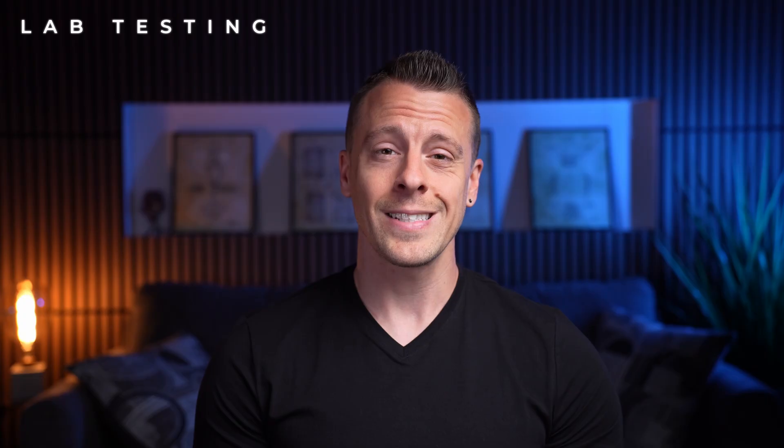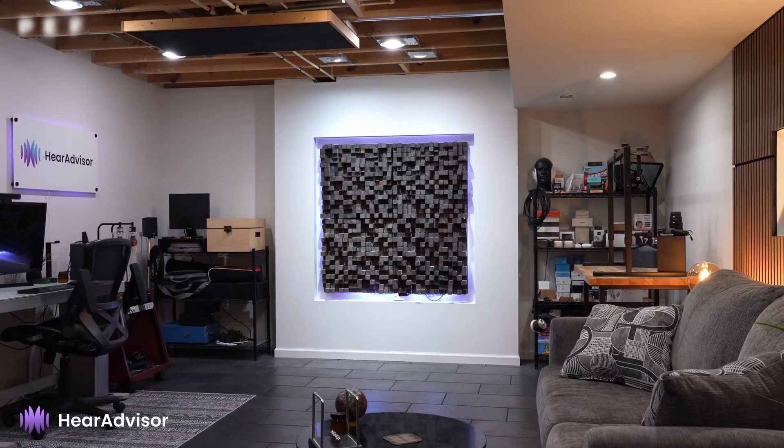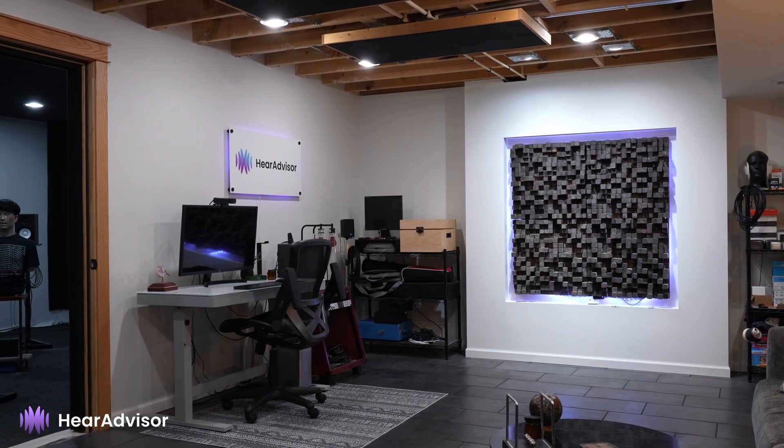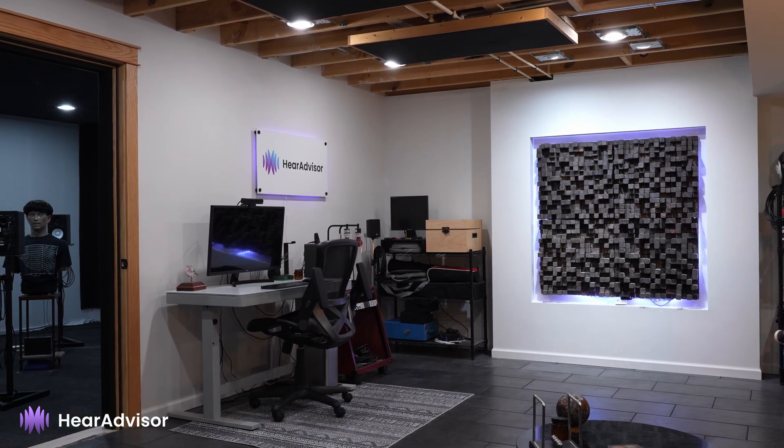Now that we're caffeinated, let's get back to the lab and look at some objective data collected through HearAdvisor. HearAdvisor is our partner, and I am the lab director who performs all the objective testing. The goal of HearAdvisor is to use industry standards and the latest science to predict audio performance given a common age-related hearing loss. All devices are tested using the same protocols in a dedicated acoustic lab so we can make more fair, data-driven comparisons between products.